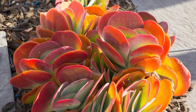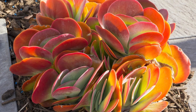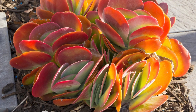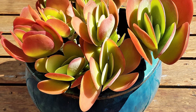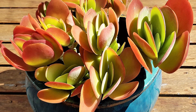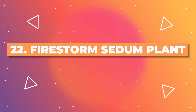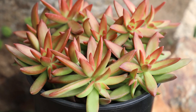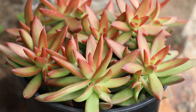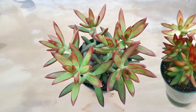Also known as the Paddle Plant, this succulent features large, fleshy leaves that display an ombre effect when stressed, transitioning from green to a stunning red or orange. The gradient adds to its architectural appeal. Characterized by its golden yellow leaves that darken to red at the tips, the Firestorm variety of Sedum adolphi presents a vivid ombre effect. This color transition intensifies with increased exposure to light.